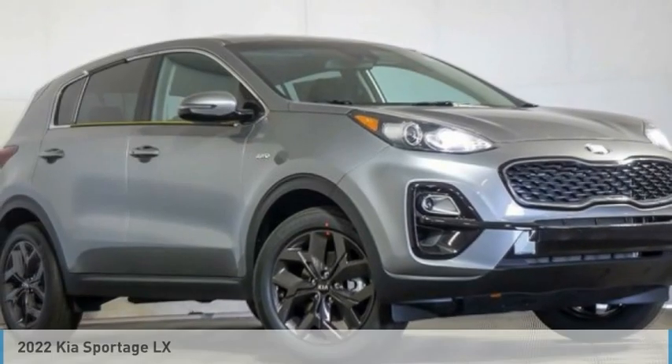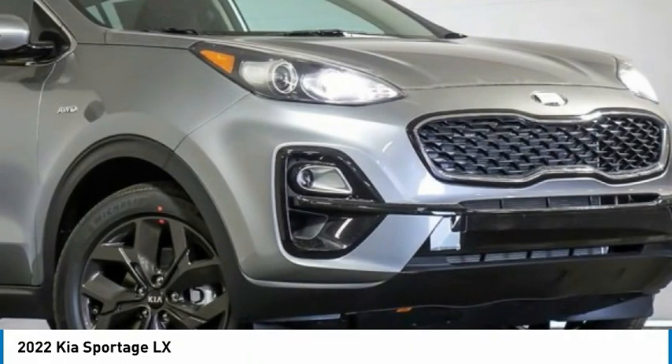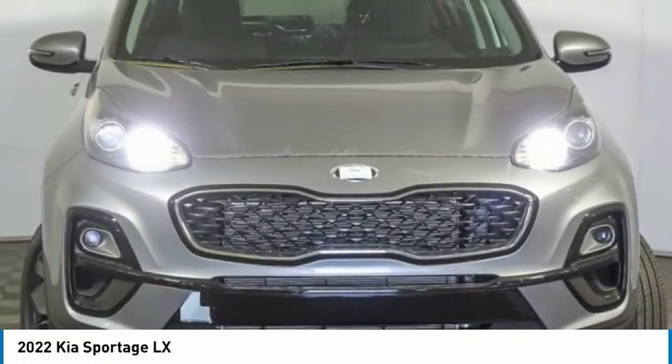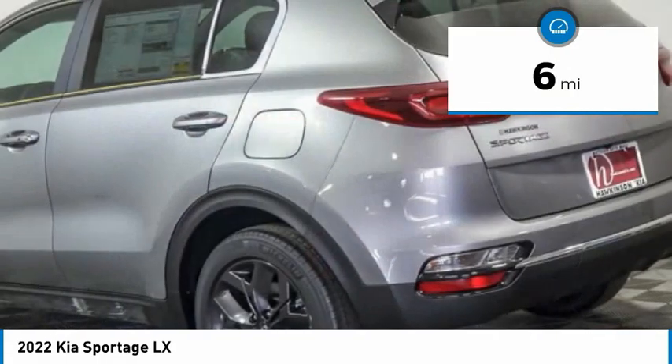Check out the 2022 Sportage. With its sleek and stylish exterior and its roomy, feature-laden interior, the Sportage both looks good and performs well on the road, and is priced below $30,000. This vehicle has less than 100 miles.